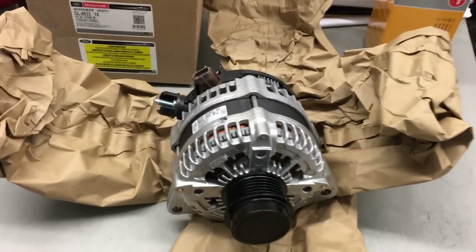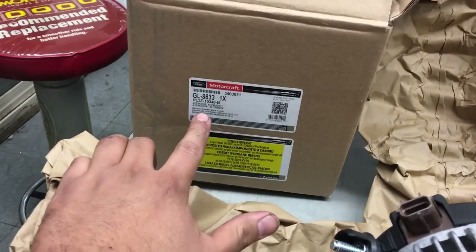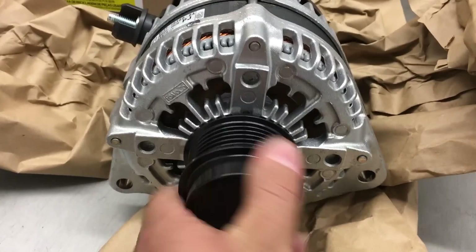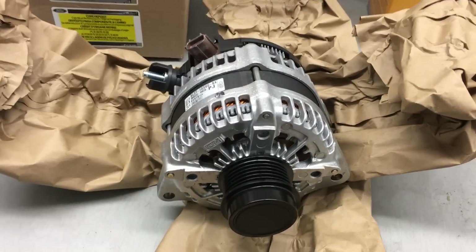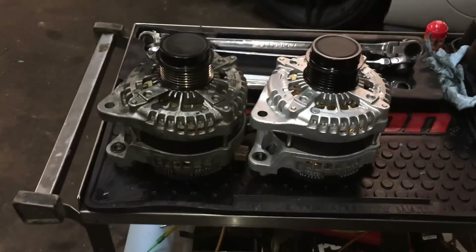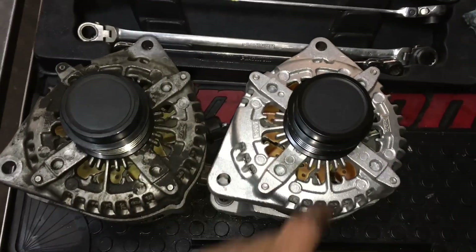In case you're wondering what a $700 alternator looks like — it's right here. There's the Motorcraft part number. I did notice that it has a one-way pulley, or one-way clutch, on the pulley — I guess that's one of the reasons it's so expensive. I've got the old alternator out and both side by side for a visual comparison. Let's go ahead and put this in.